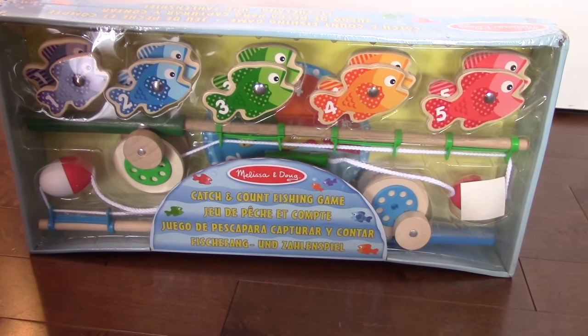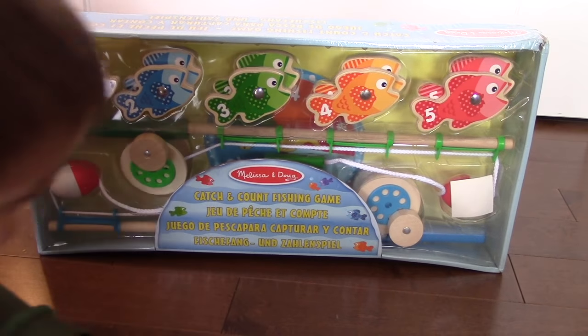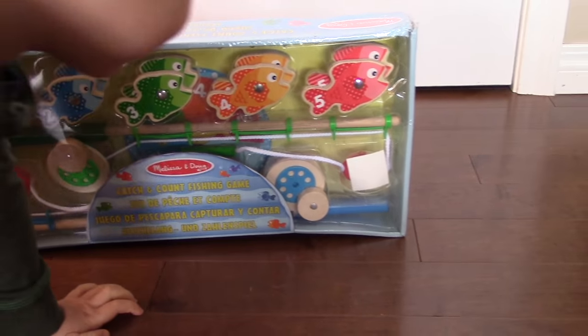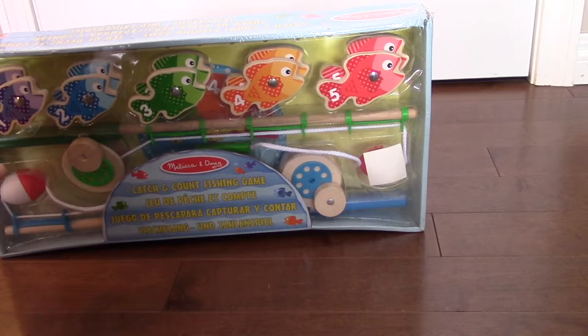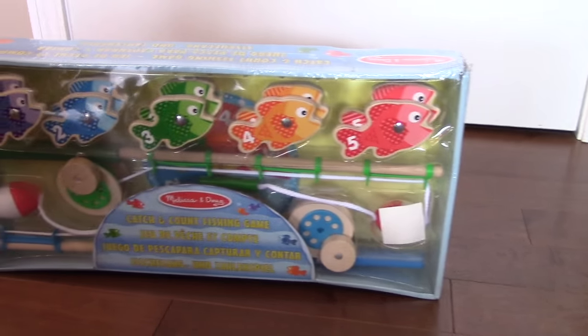So this is a catch-and-count fishing game by Melissa and Doug. We love Melissa and Doug because they are very educational. So why don't you show me — one, two, three, four, five. Five fish.